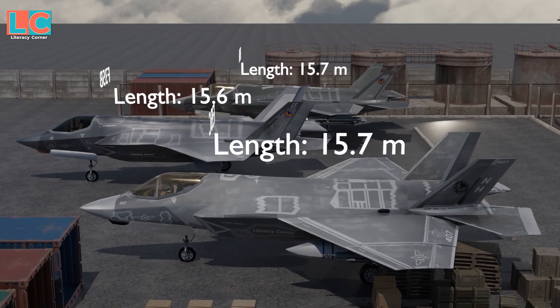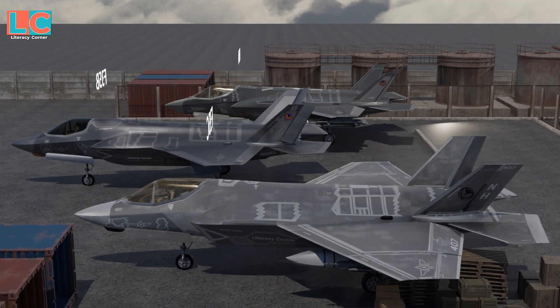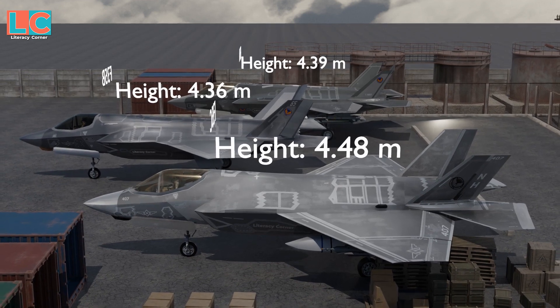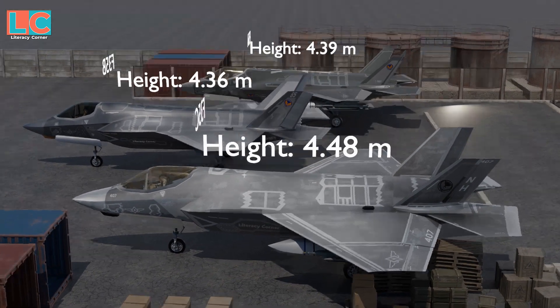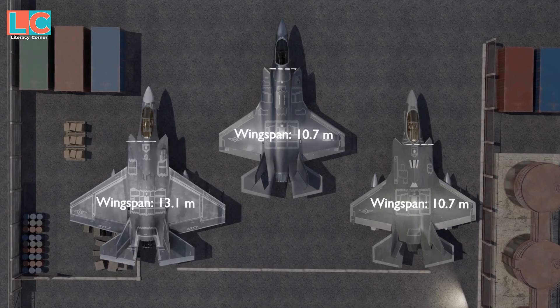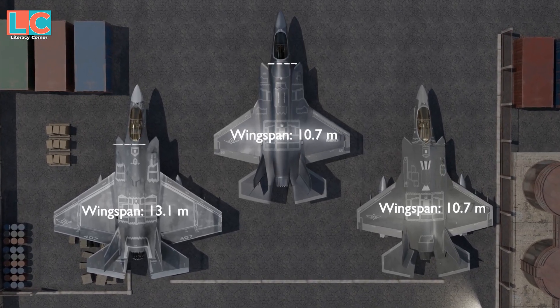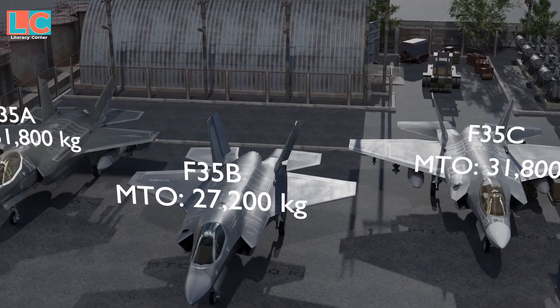The three variants almost have the same length. The F-35C is the tallest at 4.36 meters. The wingspan of the F-35C is broader because it takes off from an aircraft carrier.